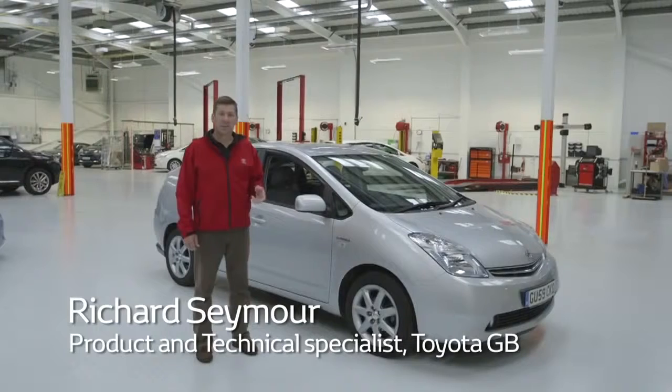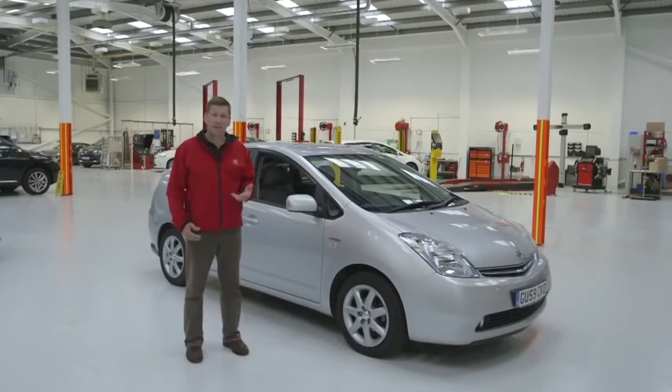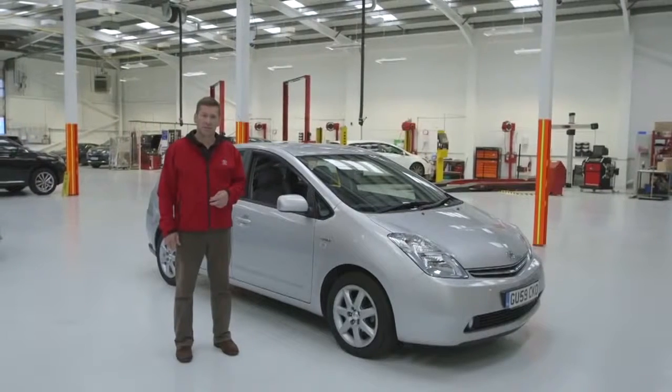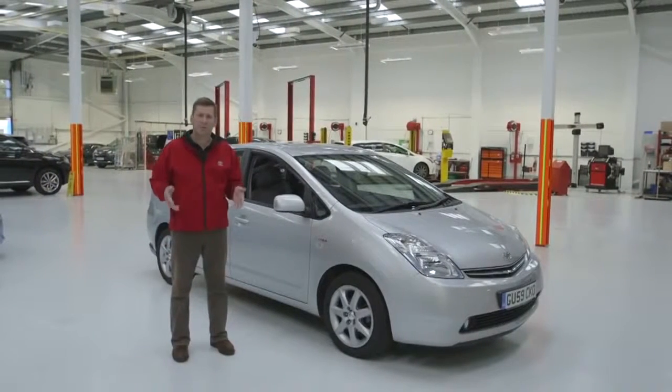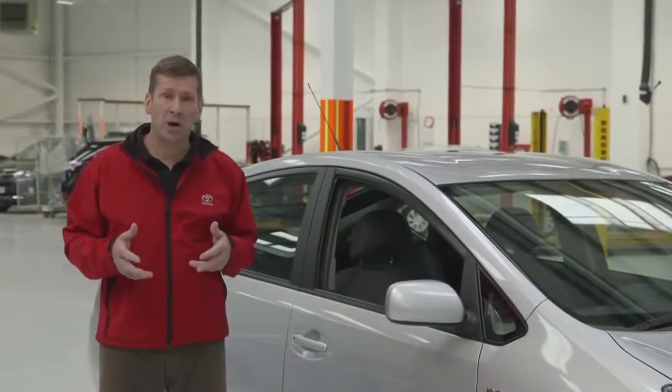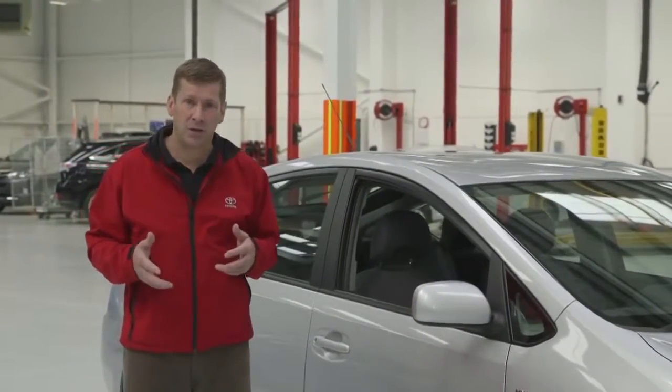Hello, I'm Richard. Today we're talking about the MOT, a test that is here to keep you and all other road users safe. Research shows that around 1.5 million cars fail the MOT every year, so it's worth preparing your car by carrying out these simple tasks.